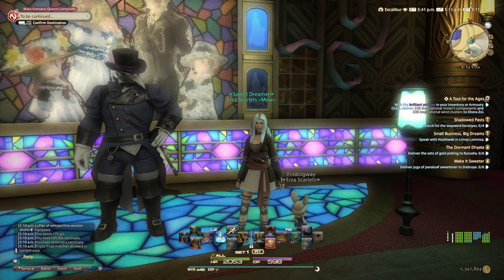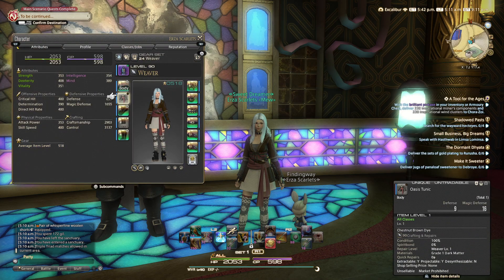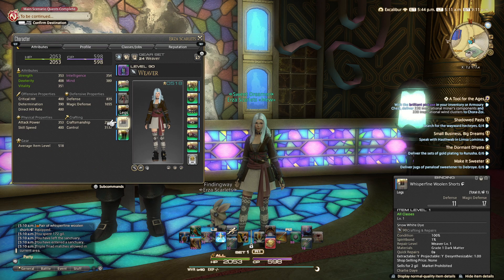Hello and welcome to the fashion report for the week of January 26th. This week's recommended options are the Oasis Tunic and the Whisper Fine Woolen Shorts.